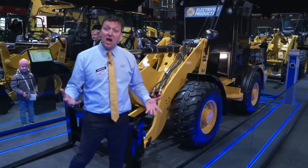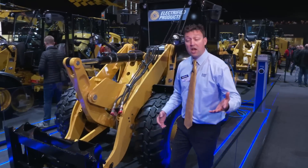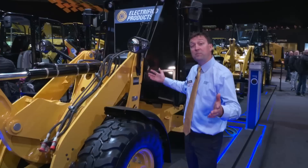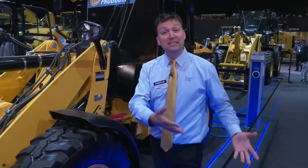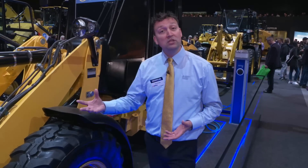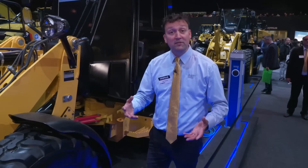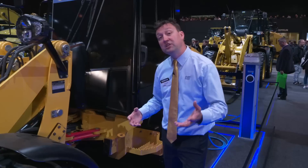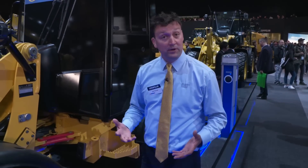As an operator, what does electrification mean to you? Well, as we do our job right in the operator station, we expect you to run this machine just like you historically have. We are replacing diesel motors with electric motors to do that work. In this concept machine, we're plugging those electric motors into the conventional drive train, implements, and steering system — so from an operator perspective, it's going to feel good just like you expect. Those electric motors spin up quick and create torque very quickly.